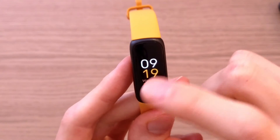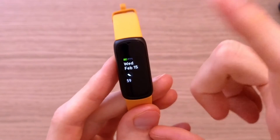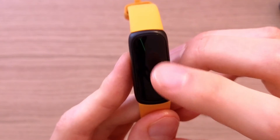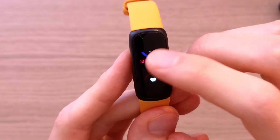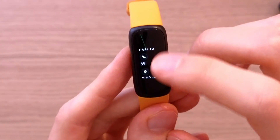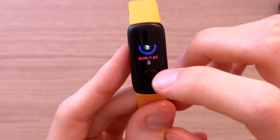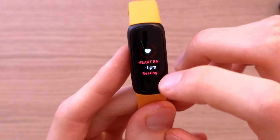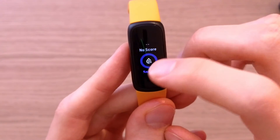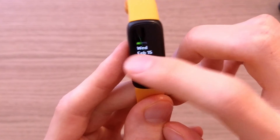As you can see, this gives you a really great overview. When you swipe up, you'll have steps, battery life, distance, activity, heart rate, sleep, and exercise — all of that is right here.